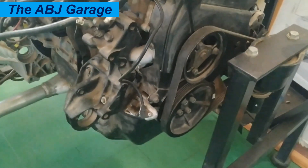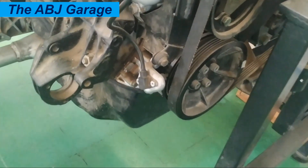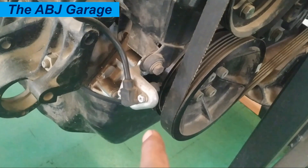The crankshaft position sensor is a very crucial engine management component. It is an electronic device that monitors the position and rotational speed of the crankshaft. It is located near the crankshaft pulley, typically on the engine block or the timing cover.